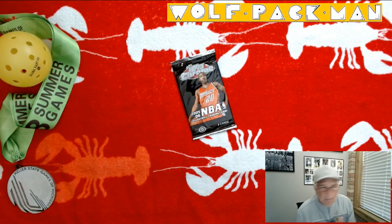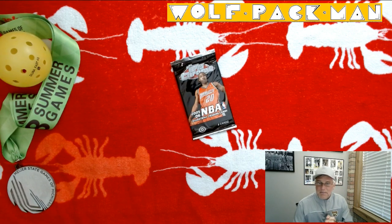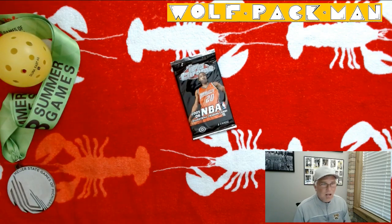Hey everybody, welcome to the Wolfpackman YouTube channel. I hope everyone's doing great today. Got a cool pack to open. Hopefully you've been following the channel for a while — you know I'm addicted to the sport of pickleball.